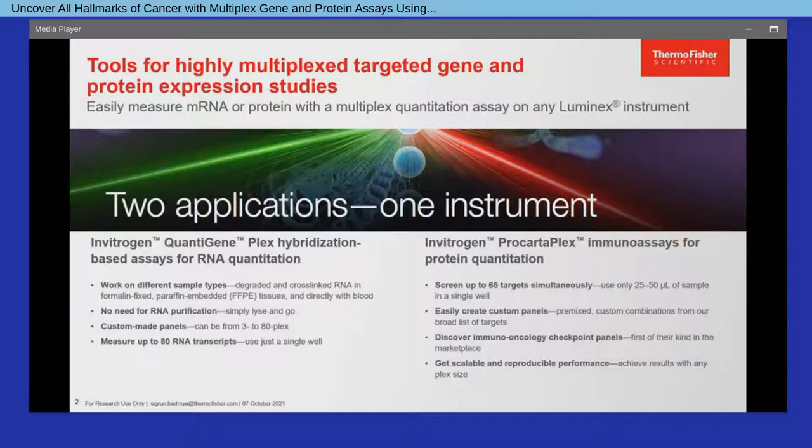These multiplex assays can also be easily customized by either selecting any RNA transcript for the QuantiGene Plex or by choosing from a broad list of protein targets for human, mouse and other species, covering cytokines, chemokines, growth factors, and other biomarkers relevant for cancer research and many other areas of biology.